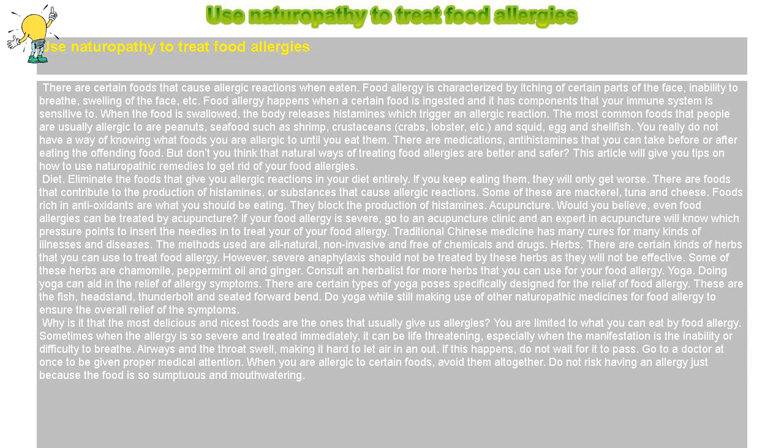Herbs. There are certain kinds of herbs that you can use to treat food allergy. However, severe anaphylaxis should not be treated by these herbs as they will not be effective. Some of these herbs are chamomile, peppermint oil, and ginger. Consult an herbalist for more herbs that you can use for your food allergy.